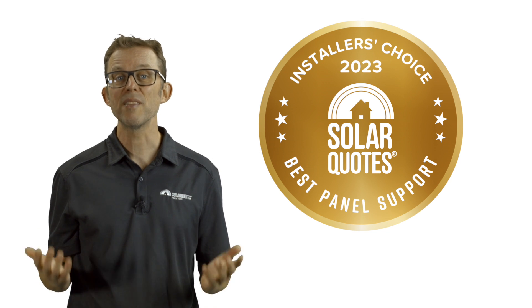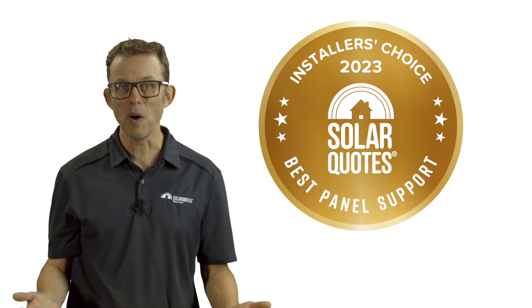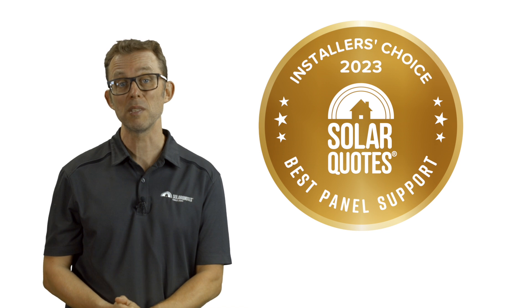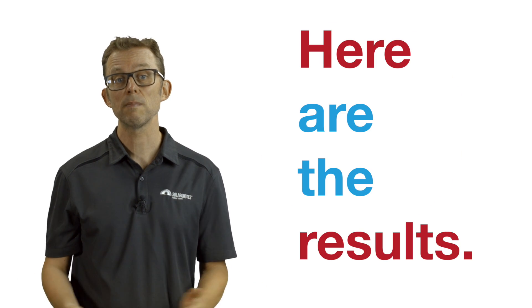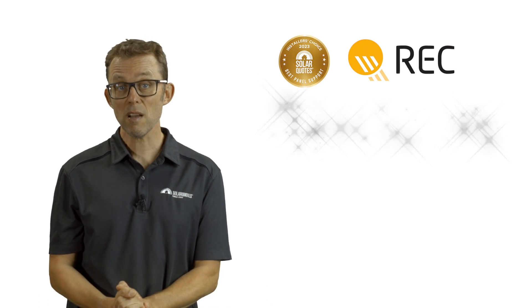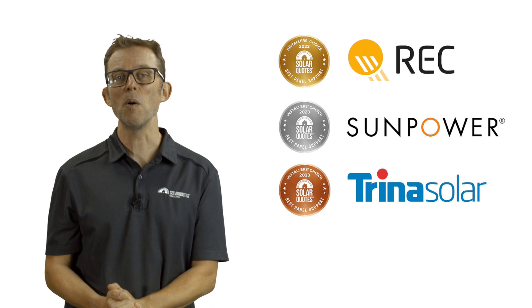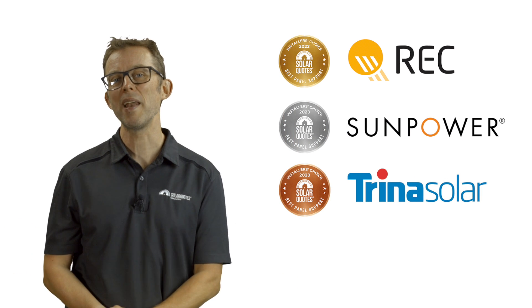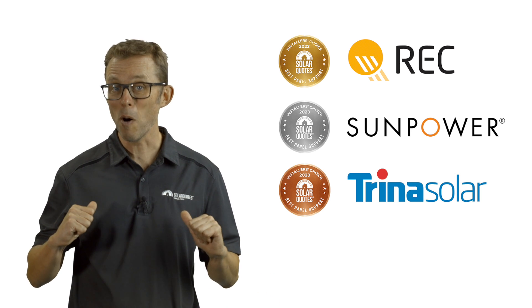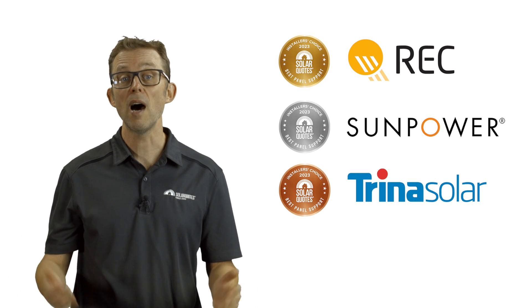Good support means that the installer gets a fair and prompt response when they file a warranty query. The last thing you want is to lose months of solar generation while waiting for a warranty claim to process. Here are the results: Gold goes to REC, silver goes to SunPower, and bronze goes to Trina Solar — all familiar names by now. With REC winning both the best solar panel and best support, I'm feeling warm and fuzzy about the panels I chose for my roof. Well done, REC.